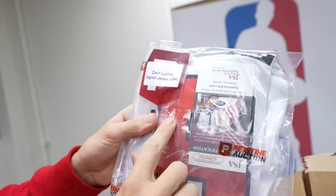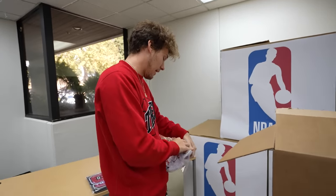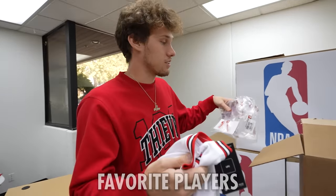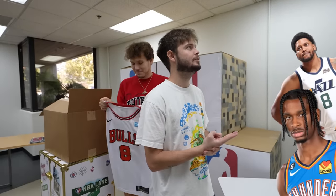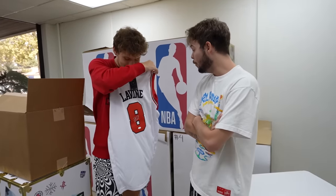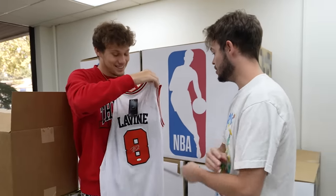This is insane, this goes crazy. I'm going to open this one up right now. This is one of my favorite players. We got Shea, we got Rudy Gay, we'll go Yao Ming. That would be sick, but it is Zach LaVine. This is gas.